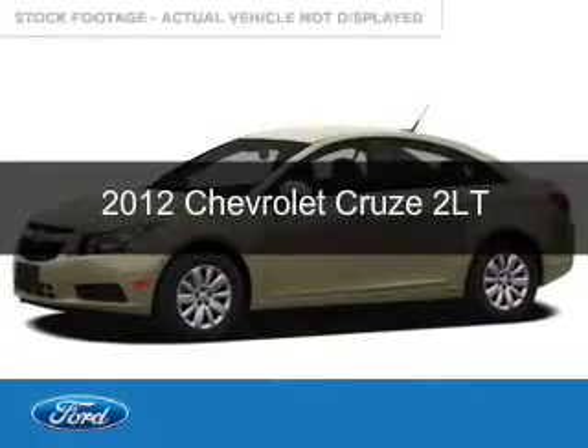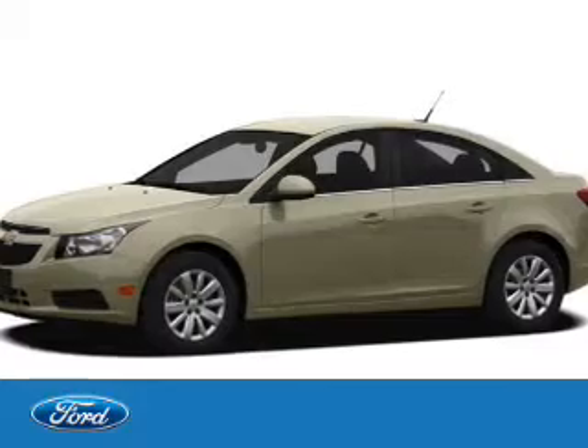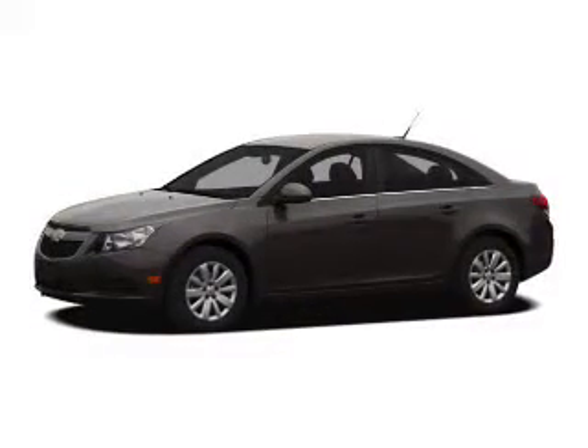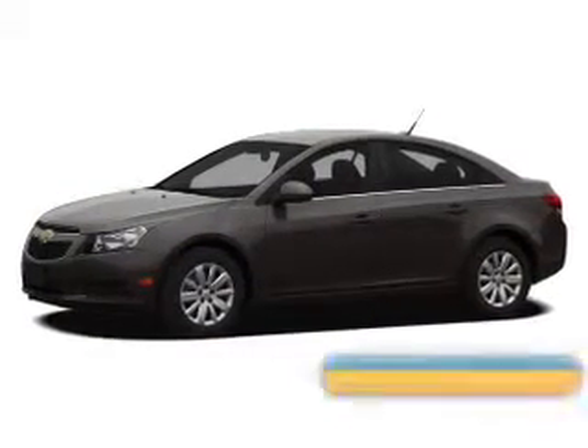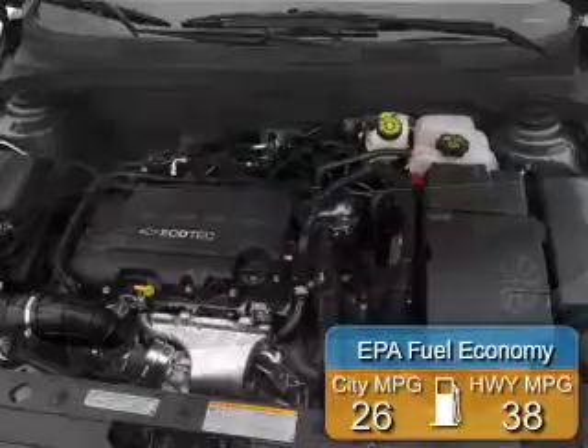This is a used 2012 Chevrolet Cruze. It's powered by front wheel drive and a 1.4 liter 4 cylinder engine. Great fuel efficiency saves you money by requiring fewer trips to the gas station.